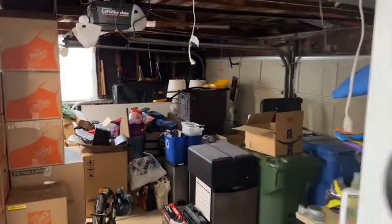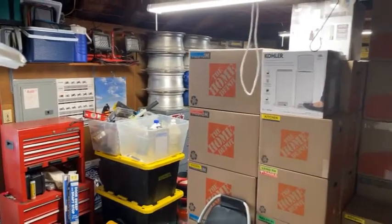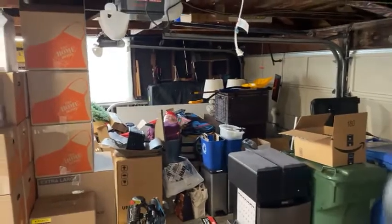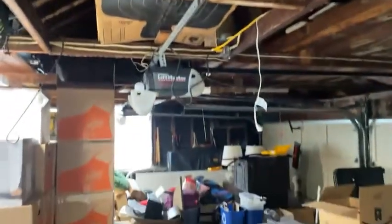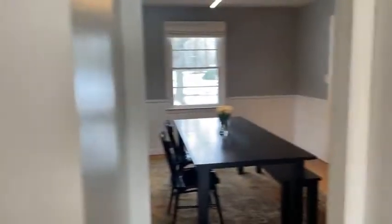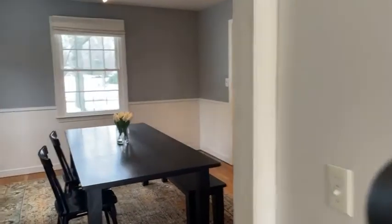These owners are well into moving so you see all the boxes, but this is a big two-car garage with even a little bit of extra space and storage above. This will sell super fast. I think you're probably right, judging by the way things are going lately.